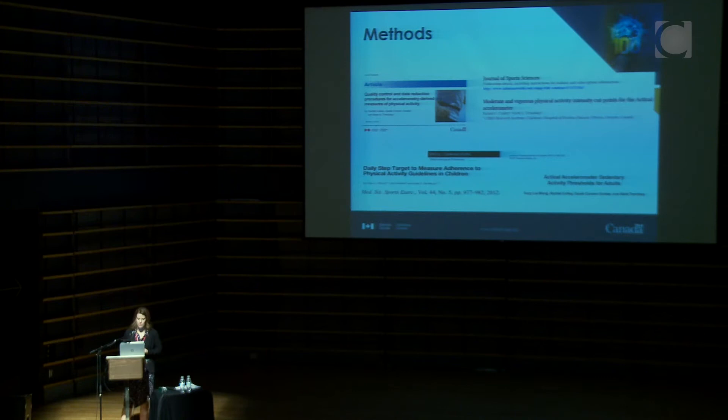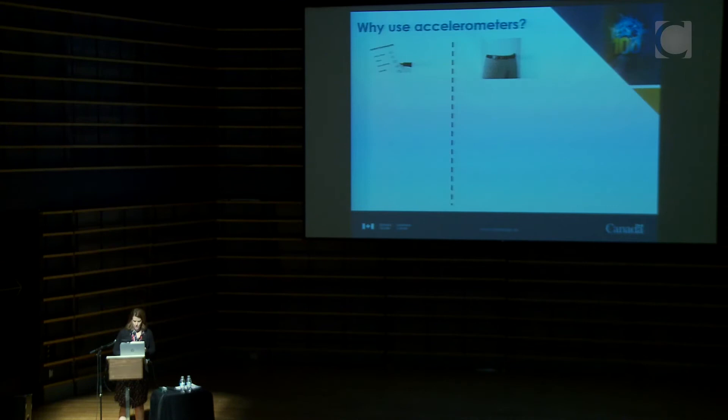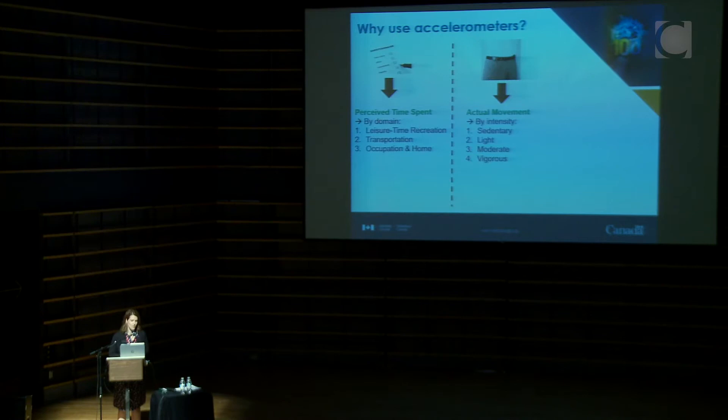A question we struggle with at Statistics Canada is: why use accelerometers? They cost a lot of money and are difficult logistically to have in the field. It would be easier to just ask people how active they are. About ten years ago there was a lot of work comparing self-reported physical activity to accelerometry and trying to figure out why they weren't lining up. We used to say reported activity was wrong and the accelerometer was correct, saying people were over-reporting. Since then there's been a shift — these are actually measuring very different aspects of the same behavior.